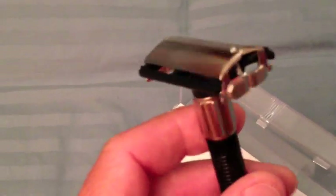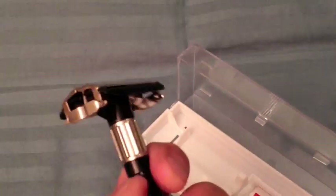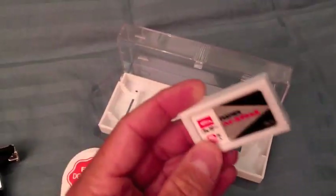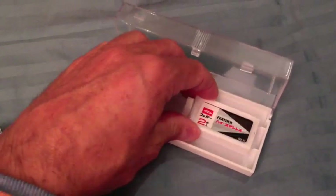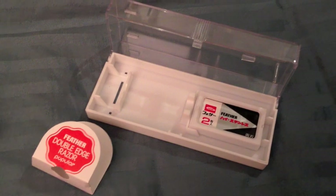It's made out of plastic and steel, but don't let that fool you. Feather are famous for their blades, and in here you get two Feather blades. These blades are sharp — possibly the sharpest blades in the world. That's why they're known as the Fearsome Feather.